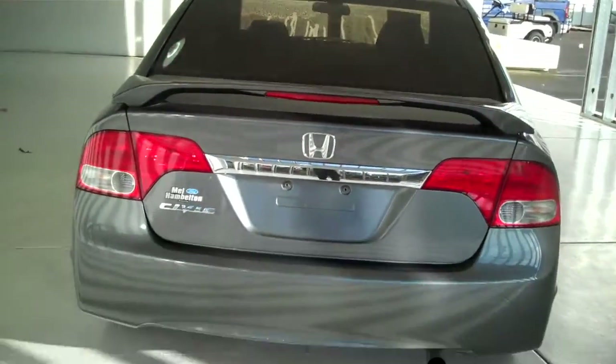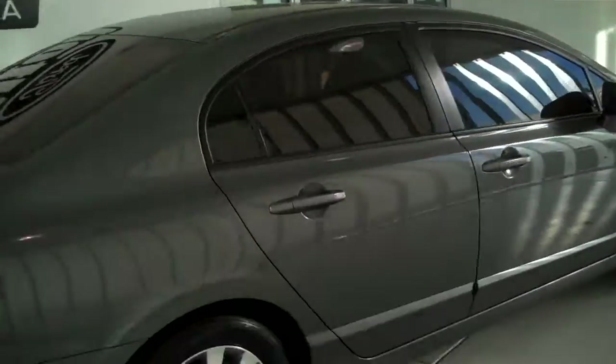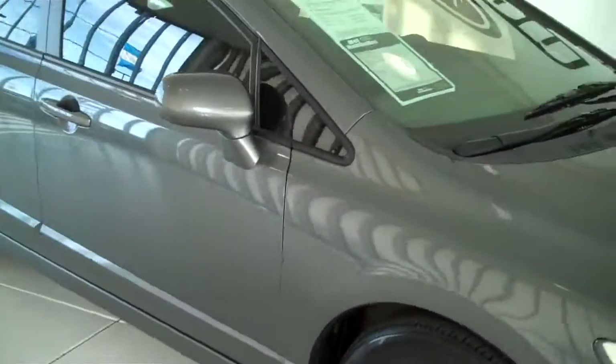You can see this vehicle in all of our inventory at mhford.com, or come out and see us in person at the big corner of 119th and Kellogg. That's Mel Hamilton Ford. We thank you for looking.